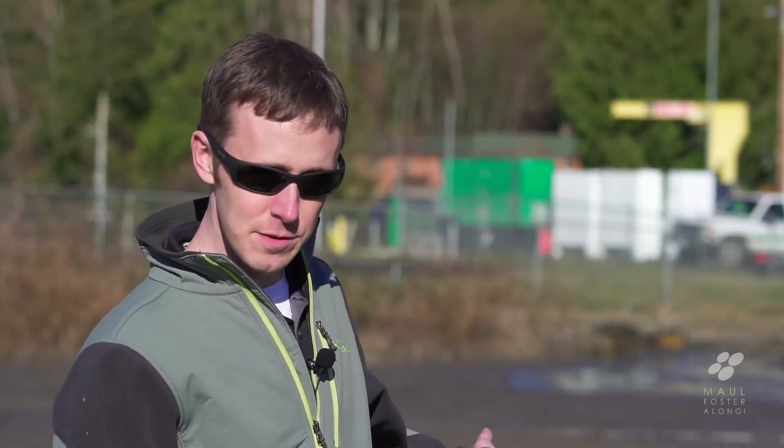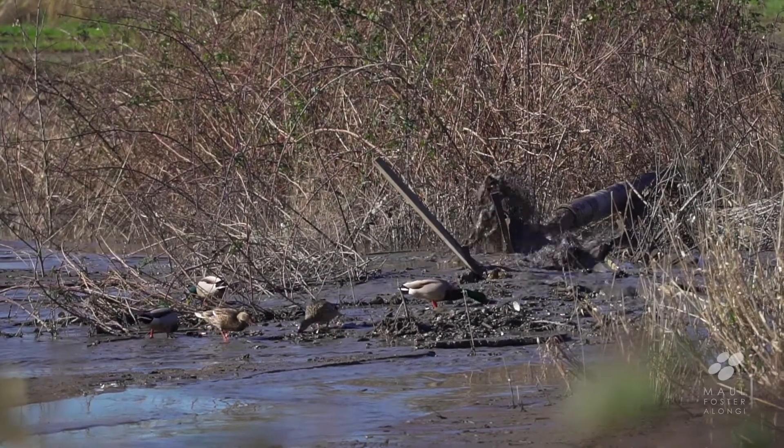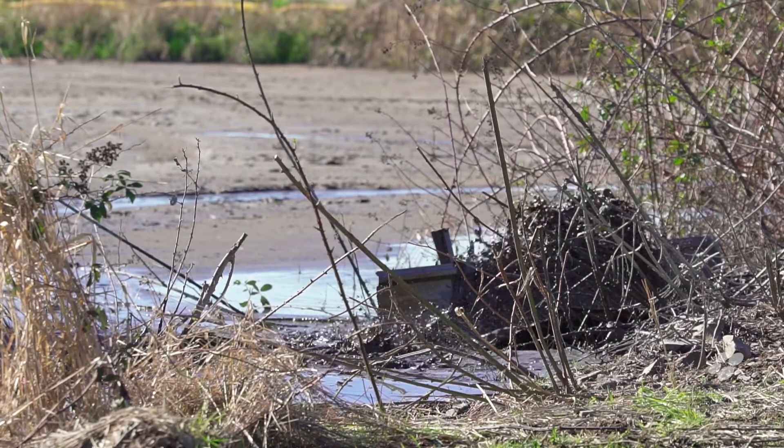We're standing at the first sewage lagoon here where we're discharging dredge spoils from the pipeline straight into the lagoon. It's kind of a ready-made sediment dewatering facility that the port was able to take advantage of.